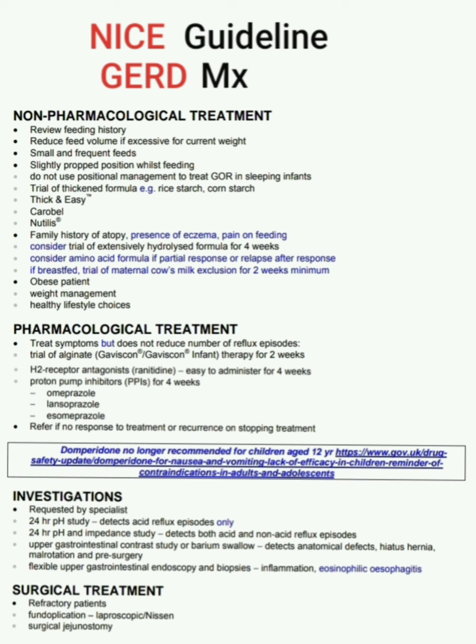Surgical treatments are for refractory patients. Options include fundoplication — laparoscopic or Nissen — and surgical jejunostomy.